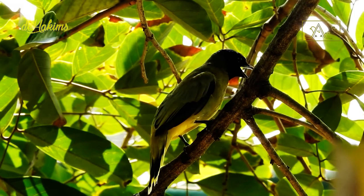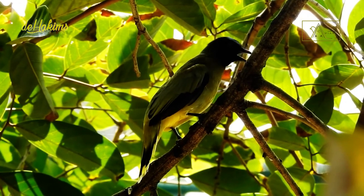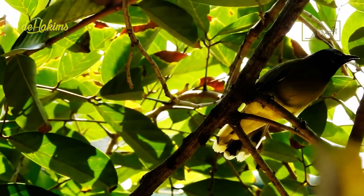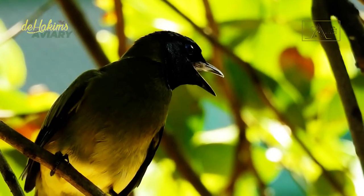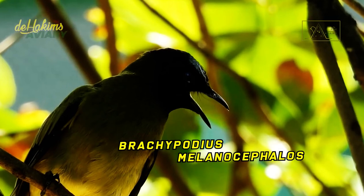Initially, they were grouped into the genus Turtus before being transferred to the genus Pycnonotus. However, they were again transferred to Brachypodius. So their full scientific name is Brachypodius melanocephalos.